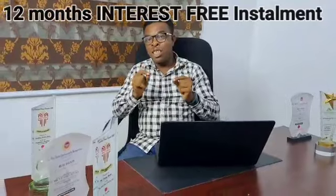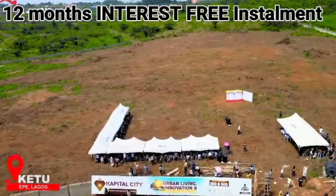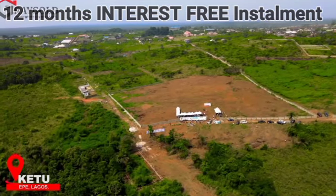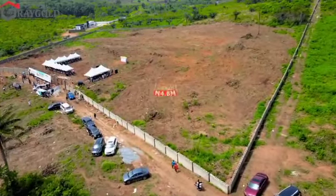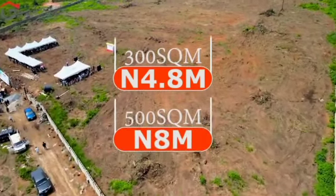The brand behind Capital City has ensured that you, the investor, don't need to break the bank to invest here. They have offered a 12-month interest-free payment plan. This is one of the best you can get in the real estate market. Paying for your property over 12 months without any interest is an opportunity you should take advantage of. In Capital City, we have two plot sizes: 300 square meters going for 4.8 million naira, and 500 square meters going for 8 million naira.